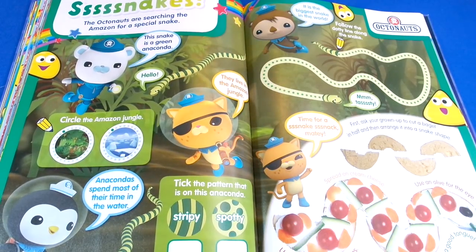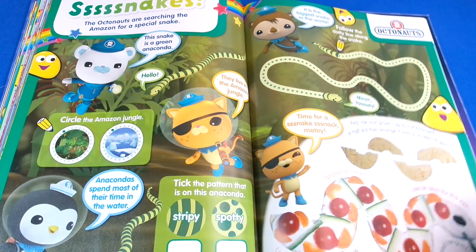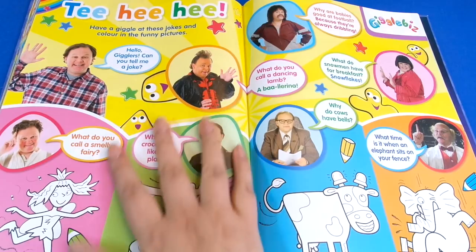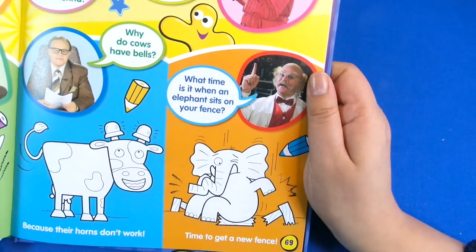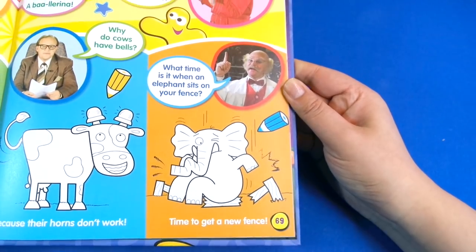Then we've got Octonauts again and this time we're doing snakes and learning about the Amazon jungle. Then we've got Giggle Birds — I haven't seen Giggle Birds for a while — and there are different jokes. We're really into jokes at the moment so this would be good. Let's try one: what time is it when an elephant sits on your fence? Time to get a new fence!